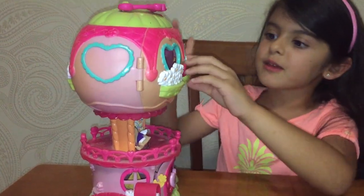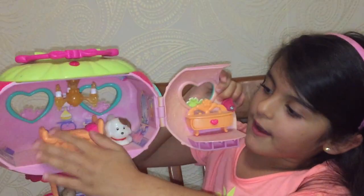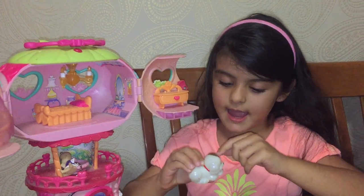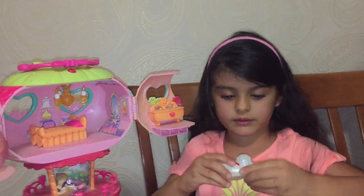Oh guys, I see something! So we have a puppy here and he has a red collar and brown on this side and white everywhere else.